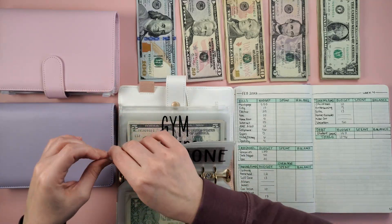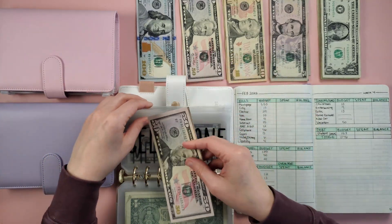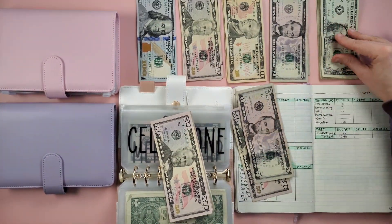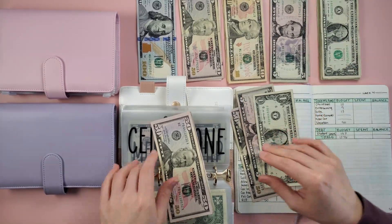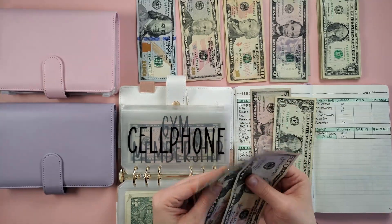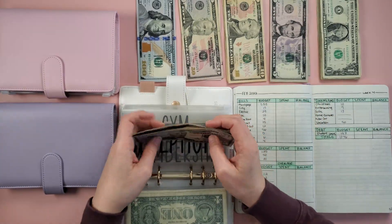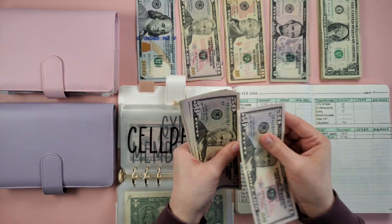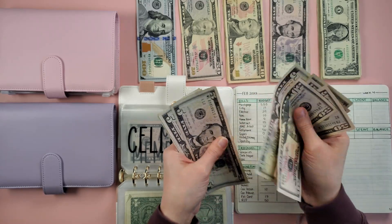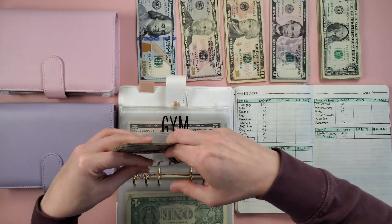Next is cell phone — we are adding $56: 50, 55, and 56. So now in cell phone I have 50, 100, 150, 200, and counting up to $221. Also fully funded.